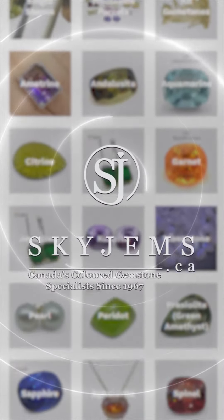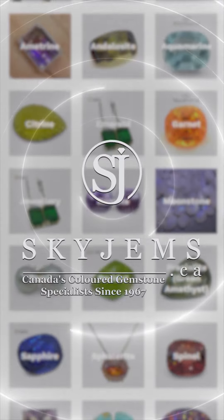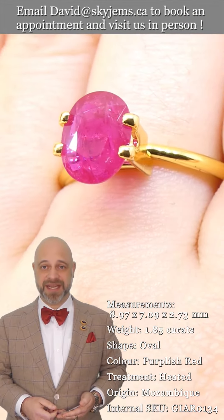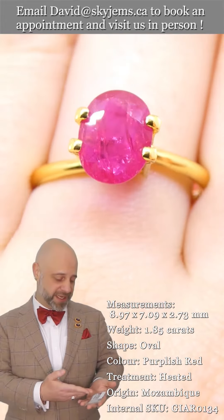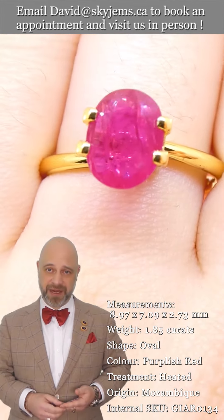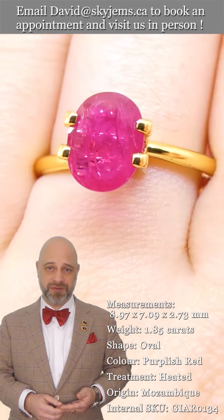SkyGems.ca has Canada's largest selection of fine quality colored gemstones and colored gemstone jewelry. Hi everyone, David Saad here from SkyGems.ca. Thank you for joining me so I can tell you about this incredible 1.85 carat GIA certified ruby from Mozambique.